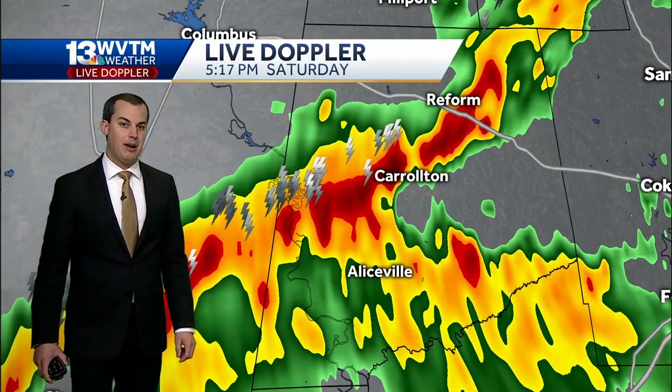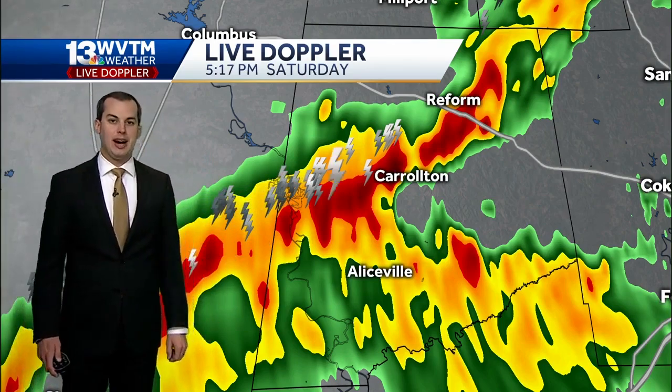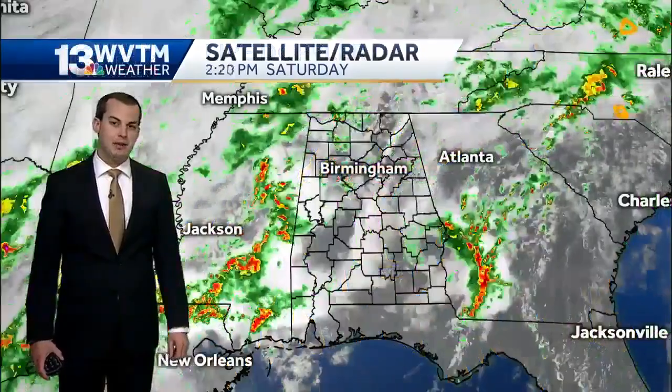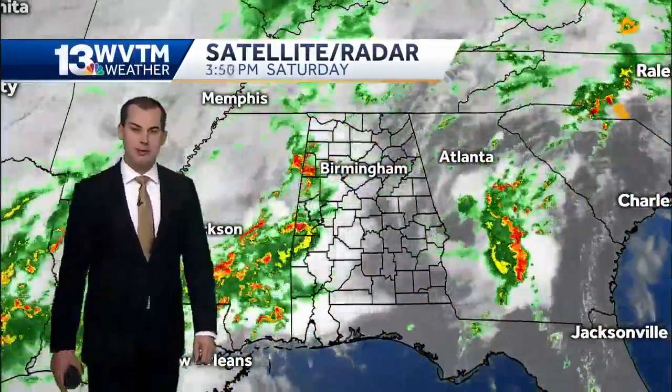You already had round one move through. Now another skinny band of heavy downpours and several lightning strikes is near you folks in Carrollton and Aliceville. So if you're outdoors or have anyone that is outdoors, bring them inside and get them away from that thunder and lightning.